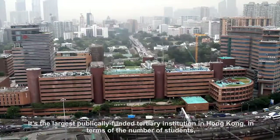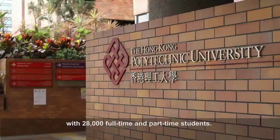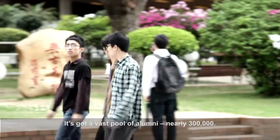It's the largest publicly funded tertiary institution in Hong Kong in terms of the number of students, with 28,000 full-time and part-time students. It's got a vast pool of alumni — nearly 300,000.